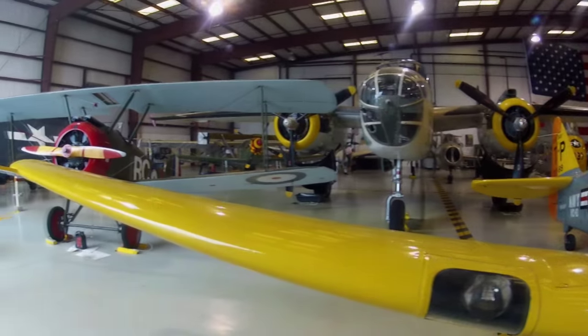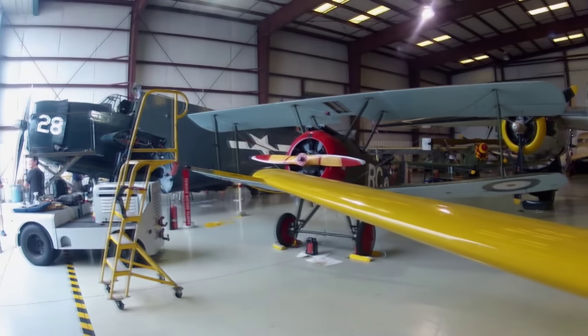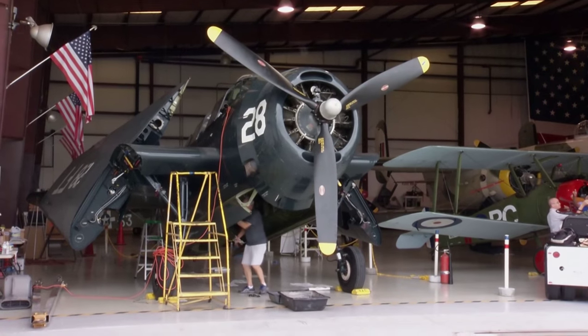Here at the Valiant Air Command Museum in Titusville, volunteers are working to make one more Avenger airworthy.